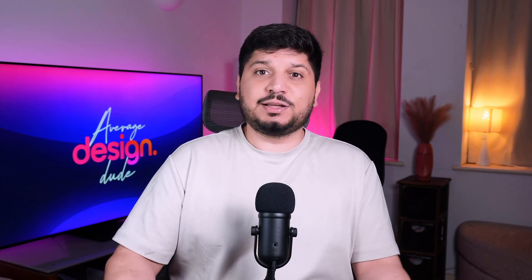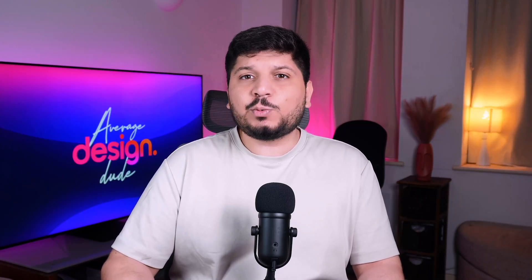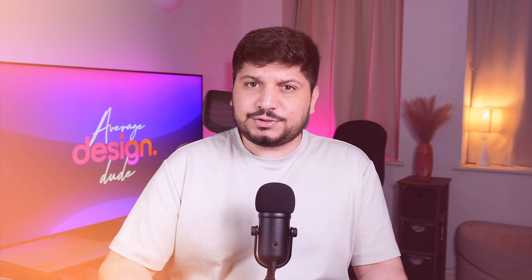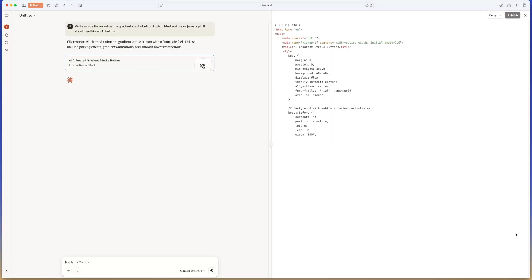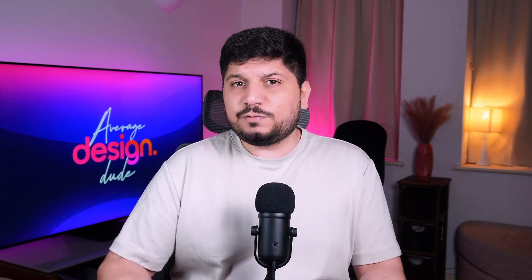Next up is Claude AI. Think of Claude as my deep thinker. Where ChatGPT is great for rapid brainstorming, Claude is better when I need long, structured answers — like detailed documentation, heavy code explanations, or writing long-form product strategy. When I need a calm, thoughtful second brain, I go to Claude.